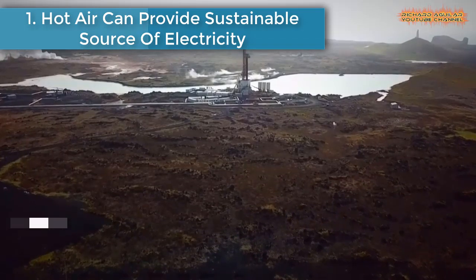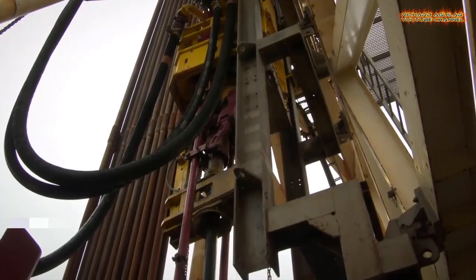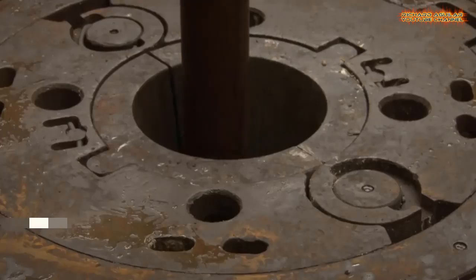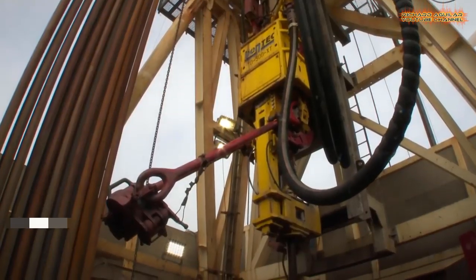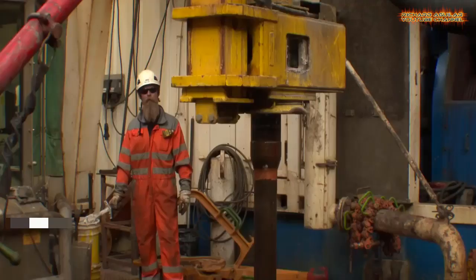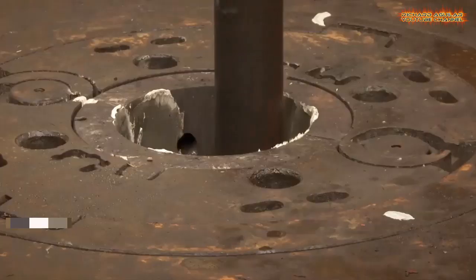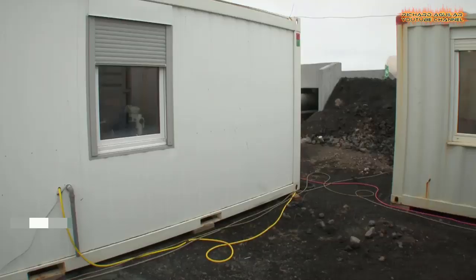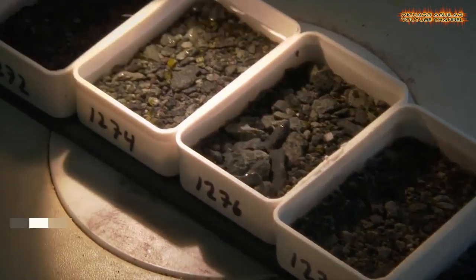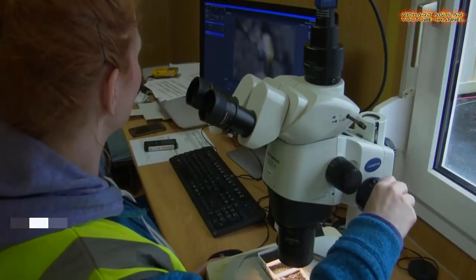Hot air can provide a sustainable source of electricity. Hot liquid and steam stored inside the earth have a huge potential to generate electricity, such as through turbines. Here in the Reykjanes Peninsula, they are drilling beyond the usual 2.5-kilometer depths of a geothermal well. Technicians have reached what they call supercritical steam — a huge source of power reaching 500°C, close to magma reservoirs.